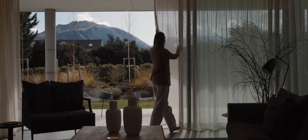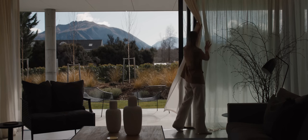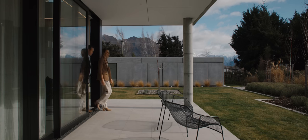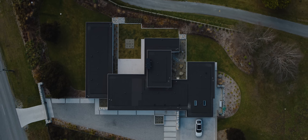We wanted to have privacy as a key component. So the layout of this house is basically a C-shape that focuses around a central courtyard. The courtyard was a starting point. The house sits over a number of levels just to work with the site.